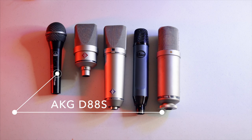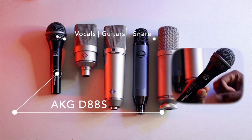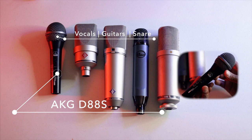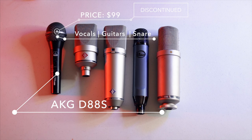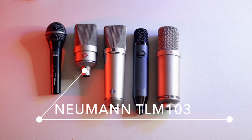The AKG D88S is a dynamic microphone — it doesn't require phantom power. It's used for vocals, you can also mic guitar amps, and I found it really handy on a snare drum. A lot of people don't use it for that, but I do and it's done a great job over the years. I prefer more sensitive electrostatic condenser microphones for vocals, but this microphone will still get the job done. It's around $99 — last I checked it was discontinued, but you can find it on eBay, Reverb, or vintage stores.